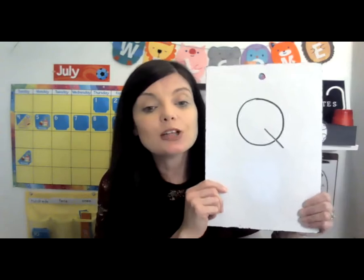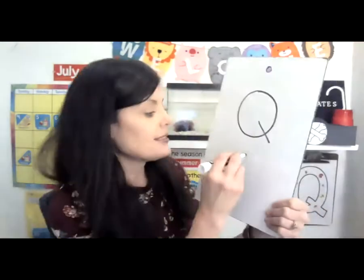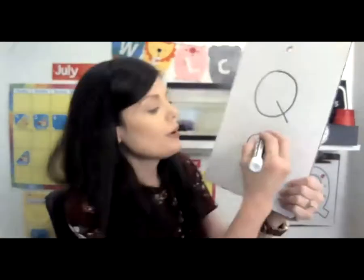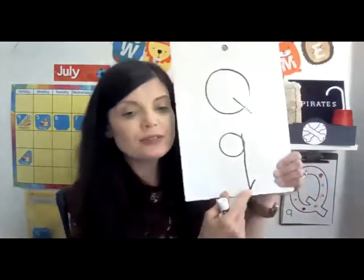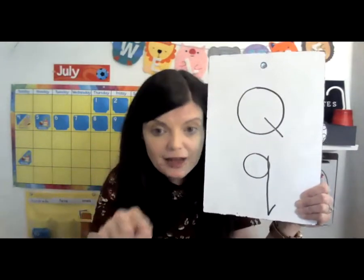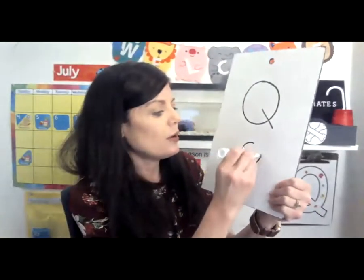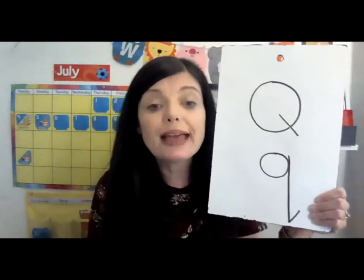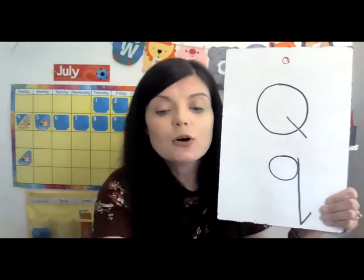Now let's try to write the lowercase Q. The uppercase Q was a big O. The lowercase Q uses a little O — you're going to make a little O and then a line that comes straight down and just bounces up a little bit at the end. So an O, then go down and bounce. Remember you can try on your paper or you can just sky write.